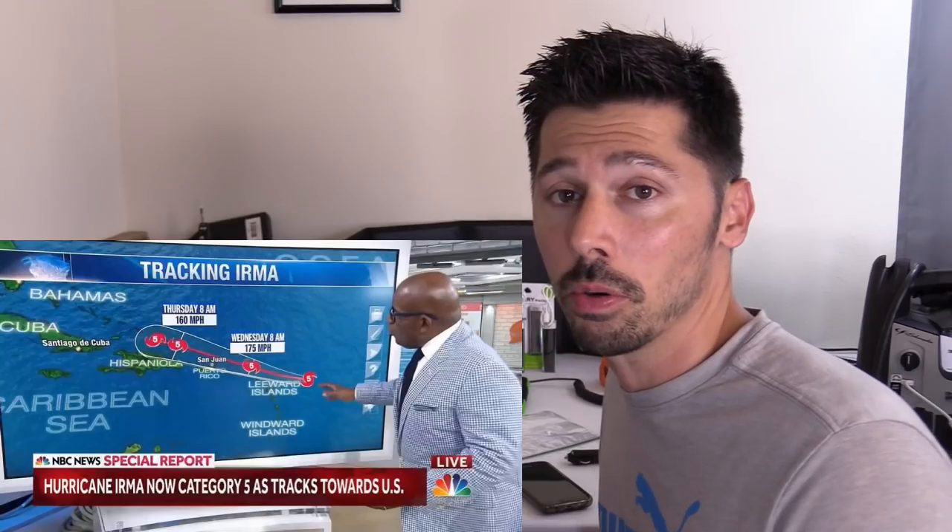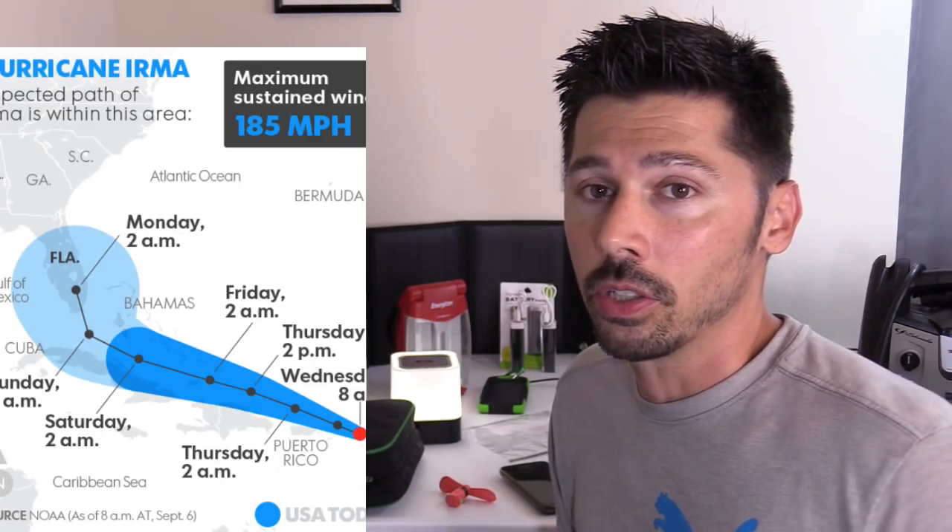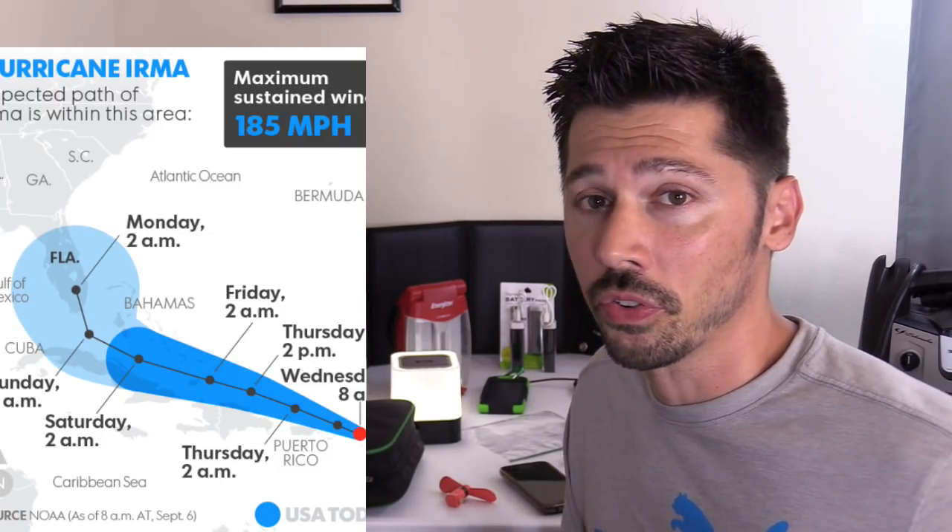This is Tampa Tech and currently we are preparing for Hurricane Irma which is a Category 5 and it just annihilated the Caribbean Islands. Miami got evacuated. As of right now Tampa has not been evacuated so we're gonna stay here and brace for the hurricane.